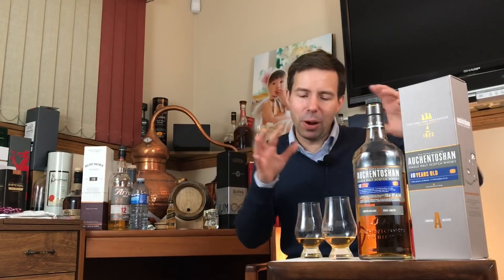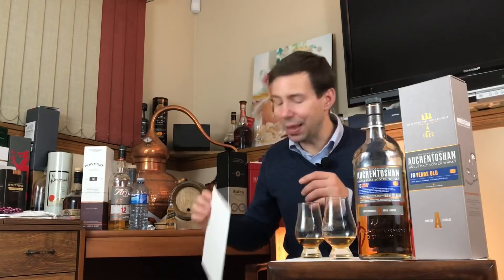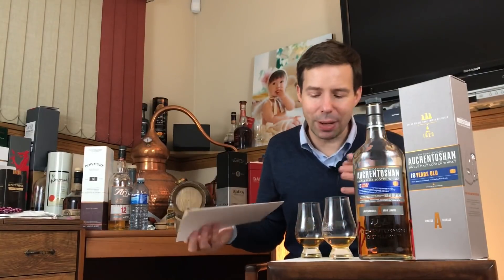So now, first of all, we will check out the color of the whiskey, the legs, then the nose, the palate, and the finish. And finally we'll give it a Whiskey Whistle whiskey score at the end, so make sure you stay tuned. You'll know that this has been one of my top five go-to everyday whiskeys here on Whiskey Whistle, so that should tell you a little bit of what's coming up on this show.